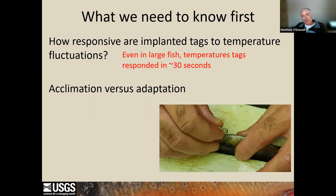What we found is that even in really, really large fish — fish much bigger than we were tagging in the field — the tags recorded to tank water temperatures within 30 seconds.